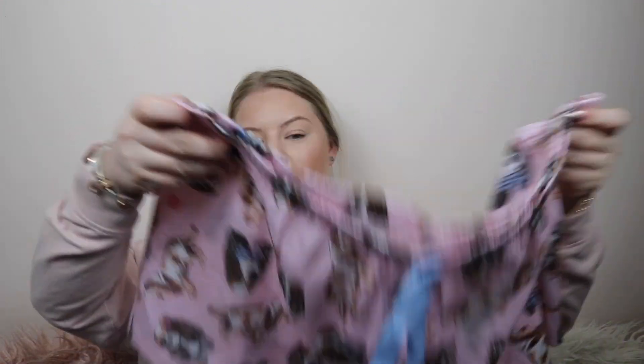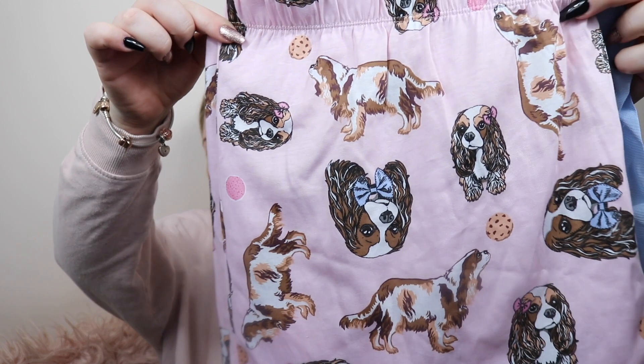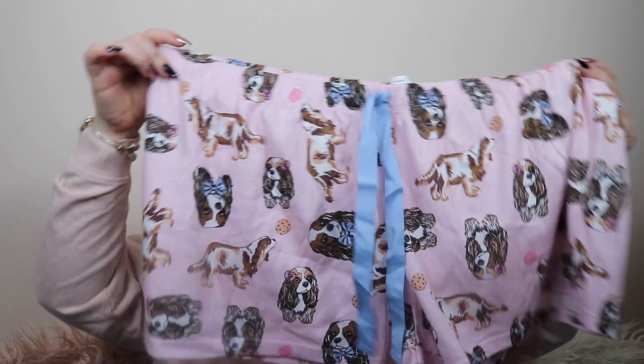Next up I have some clothing items, starting with pajamas. The first pair of PJ shorts I picked up have little puppies on them. They are so cute — they come in this blush pink with a blue string on them. I thought they would be good for summer. I'm pretty sure they were like four or five dollars each. We are coming into the warmer weather soon so these were a super cheap and cute pick.